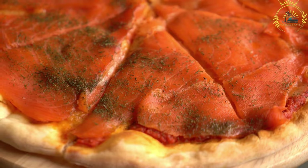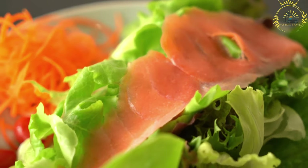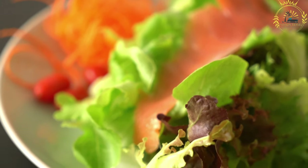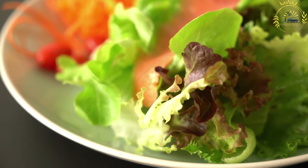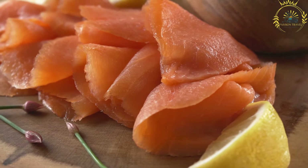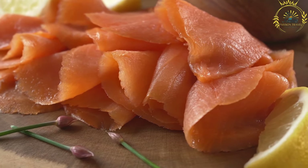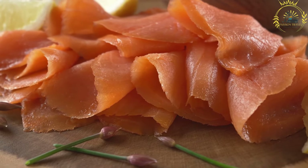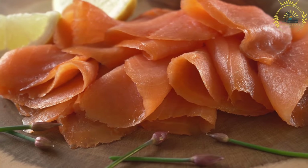The smoking process often uses beechwood or alder wood, which imparts a distinct smoky flavor and helps preserve the fish. In Norway, you can find smoked salmon served in various ways as a street food. One common presentation is on open-faced sandwiches known as smørbred, typically placed on a slice of buttered bread or a thin potato pancake called lefse. It's then garnished with fresh dill, lemon wedges, and sometimes creamy sauces like sour cream or mustard dill sauce.